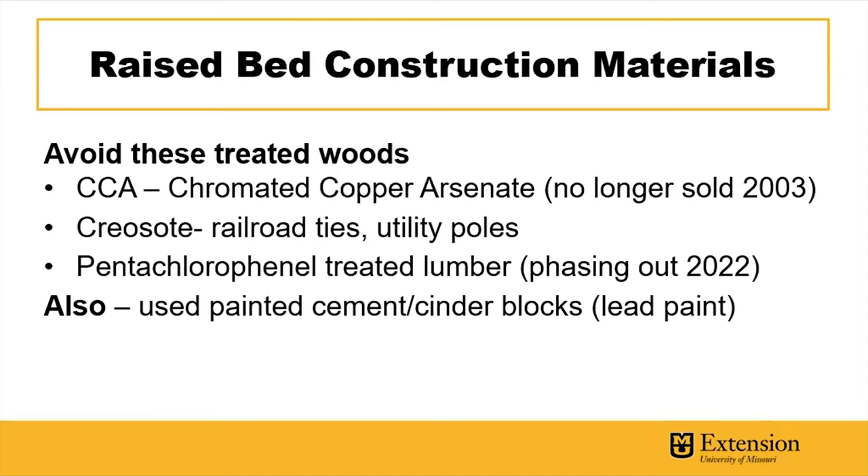Penta-treated lumber, where the active chemical is pentachlorophenol, is another one to avoid for raised bed materials. On a personal note, I once went to pick up cement blocks to build some raised beds, and when I got there they were from a foundation and covered in paint — and if it's old paint, it's likely lead paint, so just keep that in mind.